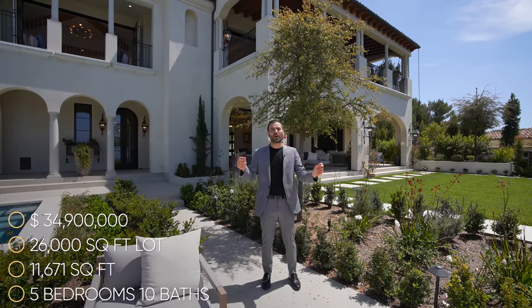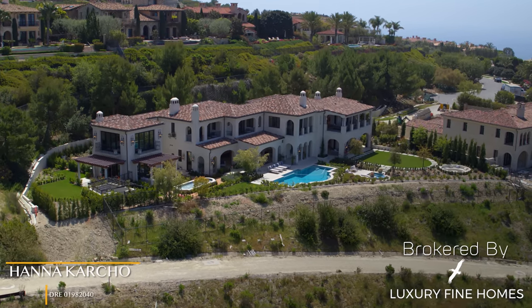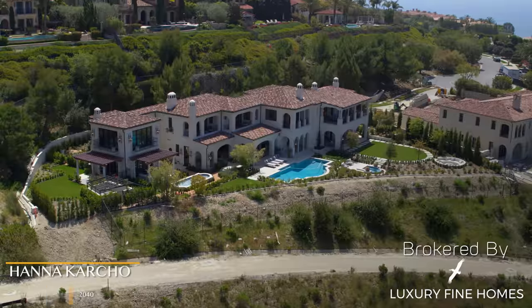This property is currently on the market for $34,900,000. As always, we'll leave more information about the property down in the description. I want to thank the listing agent Hannah Carter for allowing us to tour her amazing listing. Now let's begin our tour.